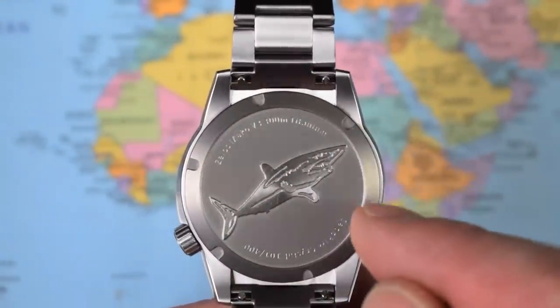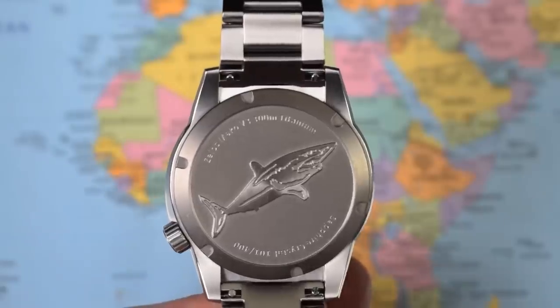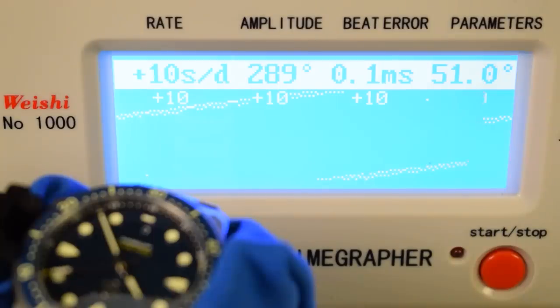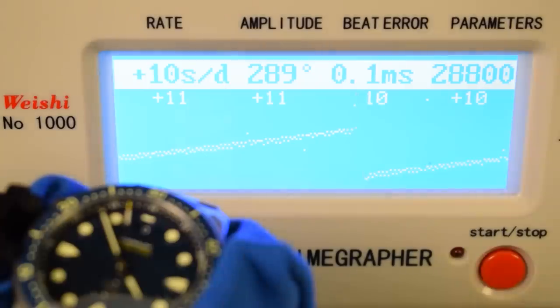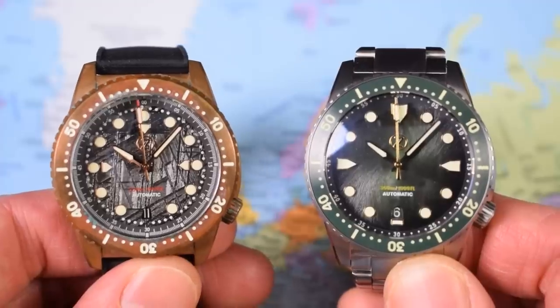Behind that case back sits a Miyota 9015 — a high-beat 24-jewel hacking and hand-winding automatic made in Japan, running at 28,800 vibrations per hour. You do get that nice smooth high-beat sweep with the second hand — it ticks effectively eight times per second, as opposed to the six ticks from a Seiko 4R or even a Seiko 6R. The one quirk is it only winds in one direction, so you get a bit more rotor wobble than from an equivalent ETA, Sellita, or Seiko movement. Stated tolerances for the Miyota 9000 series are -15 to +30 seconds per day unregulated; this one coming in at +10 seconds per day with healthy amplitude and minimal beat error.